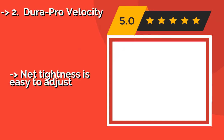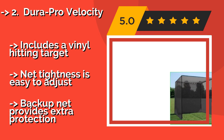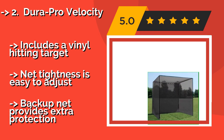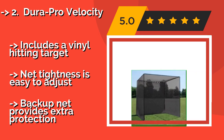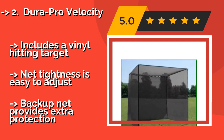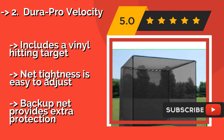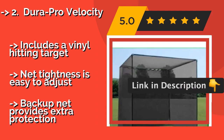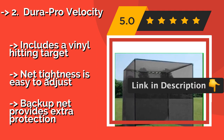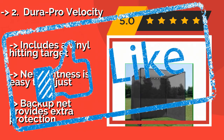Dura Pro Velocity. From the netting to the frame corners, everything about the Dura Pro Velocity, approximately $282, is heavy duty and high performance. You do have to purchase your own metal poles prior to assembly, but once you're out there hitting balls, you'll know it was worth it. Includes a vinyl hitting target, net tightness is easy to adjust, and a backup net provides extra protection.